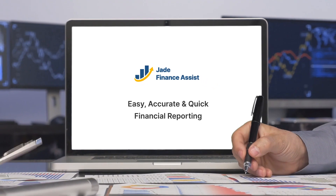Jade Finance Assist helps finance leaders and professionals with advanced statistical analytics on finance KPIs. It provides 360-degree insight on finance data, with KPIs for expense, accounts payable, accounts receivable, and general ledger.